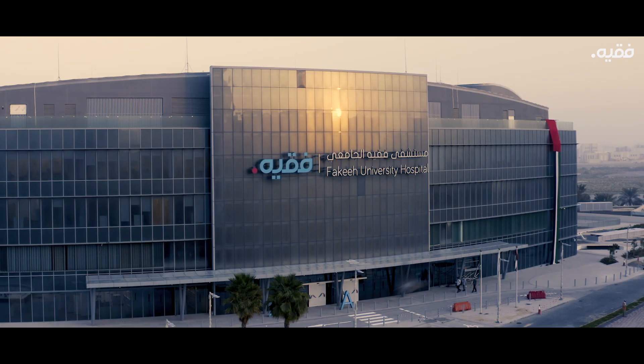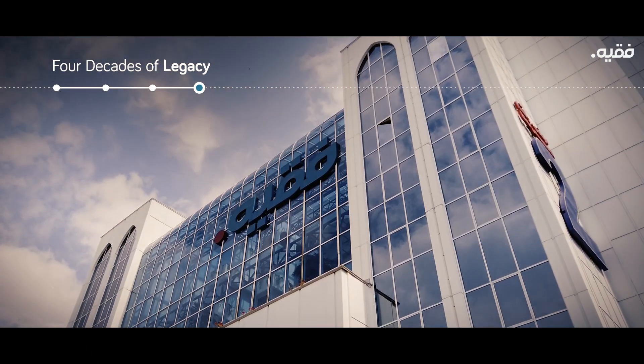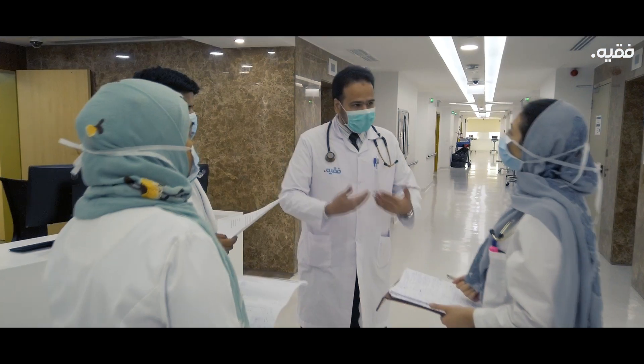Welcome to Fakih University Hospital. We bring you over four decades of legacy from Fakih Care of Saudi Arabia, founded by the visionary Dr. Solomon Fakih. Under the leadership and guidance of Dr. Mazen Fakih, our current president of Fakih Care, the group has grown it into an institution founded on clinical excellence.